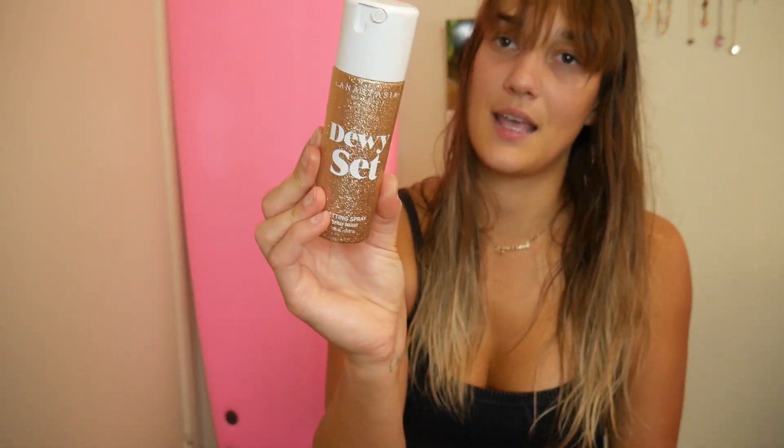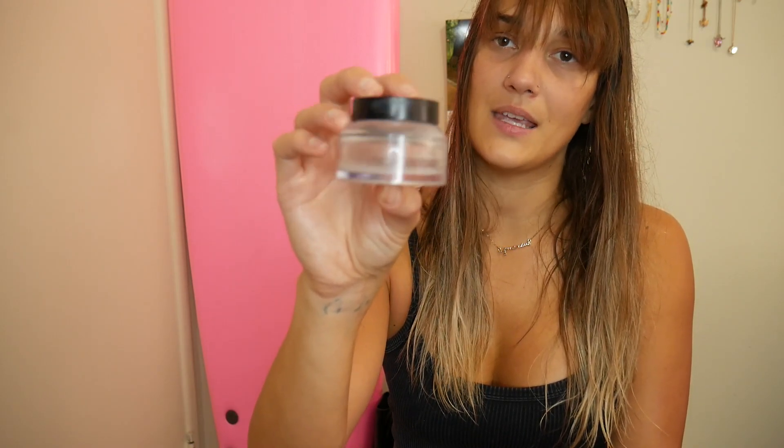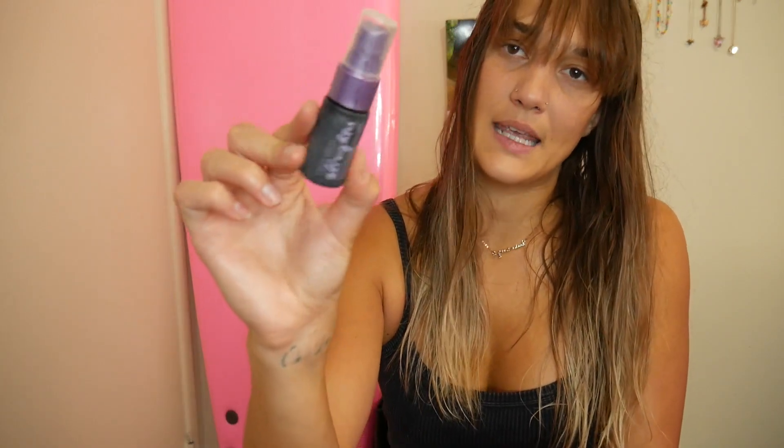I finished up the Dewey Set from Anastasia Beverly Hills and the True Match L'Oreal Foundation — a really, really good drugstore foundation. I finished this Bobbi Brown product that I use as a moisturizer, a base, or just anything. It was pretty moisturizing and I really liked it. And then a mini All-Nighter from Urban Decay.